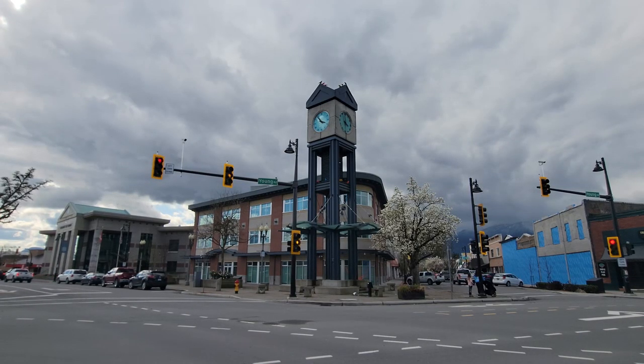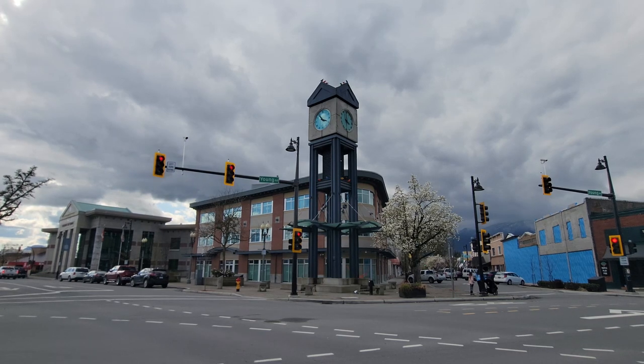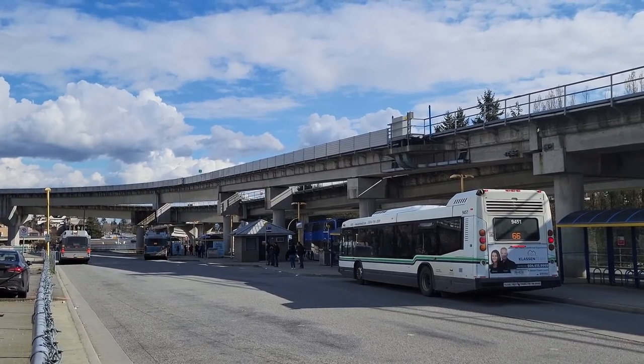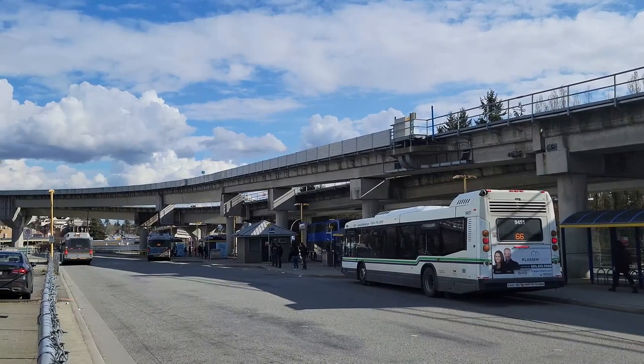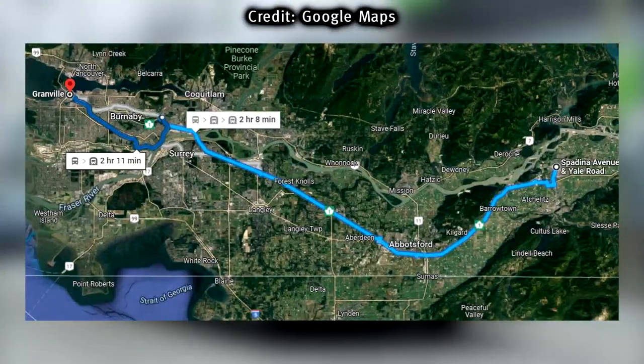Hello and welcome back to the channel. Recently I uploaded my review on Route 66, Fraser Valley Express, which has done quite well on this channel. Some of you may be wondering what it's like to take transit from Chilliwack all the way to Vancouver. In this video we're going to do just that. This journey takes us from Chilliwack at Yale at Spadina through to Lougheed Station and onto the Expo Line to downtown at Granville Station.